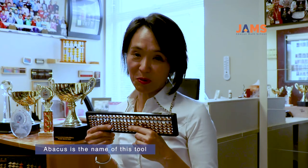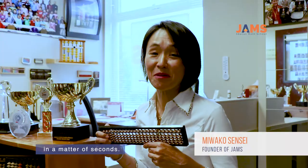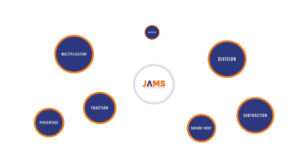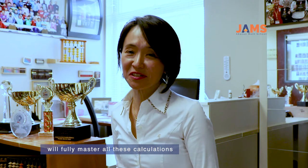Abacus is the name of this tool here in my hands. You can calculate anything in a matter of seconds — multiplication, division, square root, fractions, you name it. My students at GEMS will fully master all these calculations mentally.